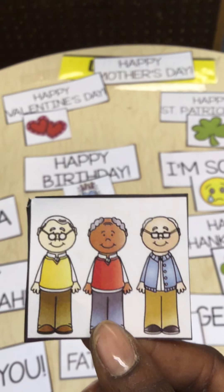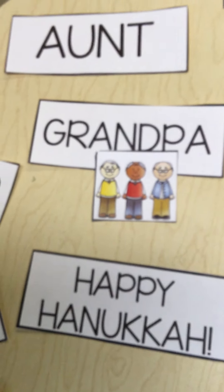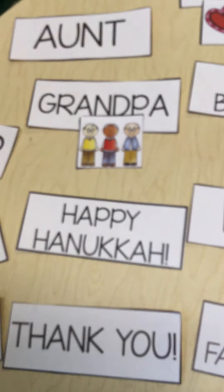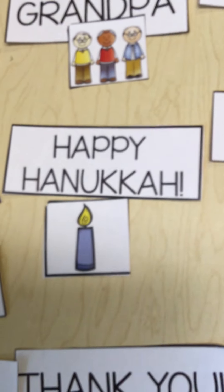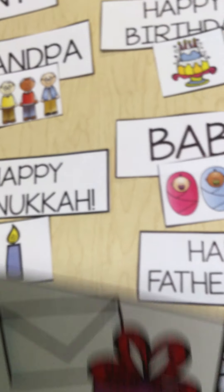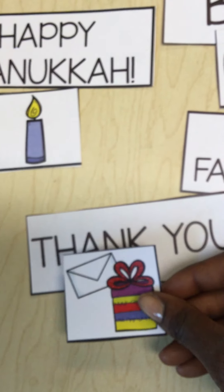Our next picture here is a picture of some grandpas. Let's find our grandpas and add them in — grandpa. Next, we have a picture of a candle. I know that one of our celebrations revolves around a candle, and it's called Hanukkah. Our next picture here is a picture of a present and a card. Sometimes when I want to tell people thank you, I give them a thank you note, and maybe even a thank you gift.